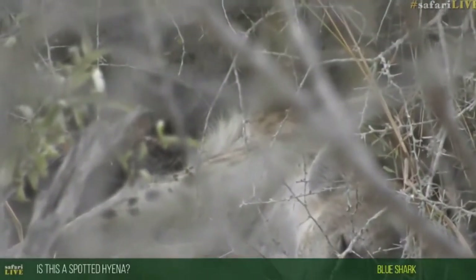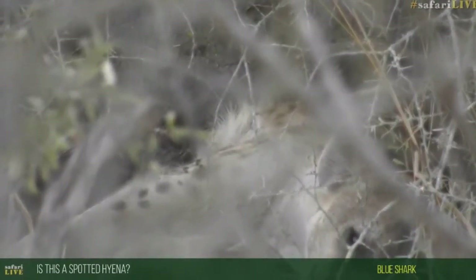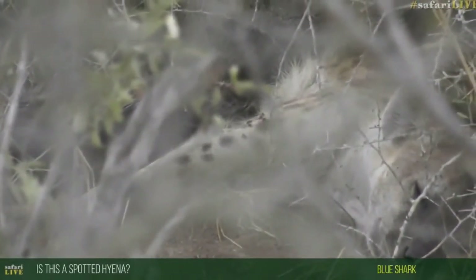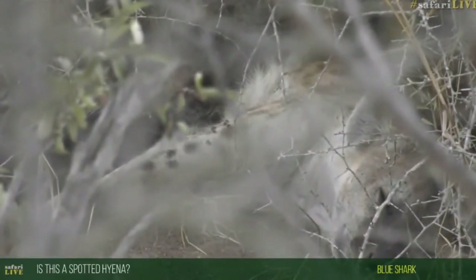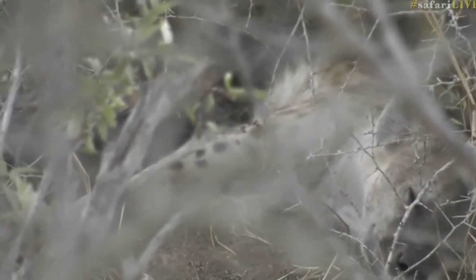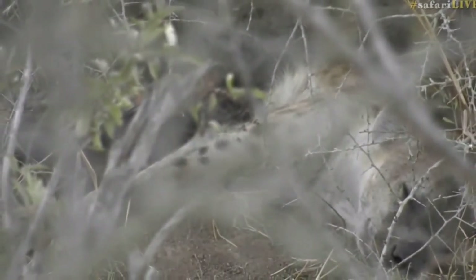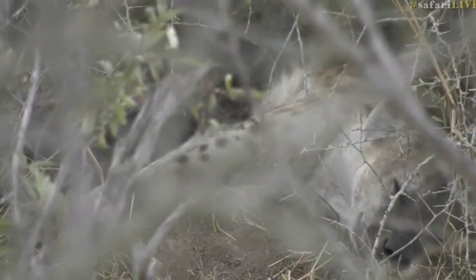Welcome on board Blue Shark — great to have you with us this afternoon. You're asking if this is a spotted hyena, and yes it is. You can see even now it camouflages really well, and that's why animals tend to have markings on their body — it helps to break up the outline of the body. Even predators like leopards have spots and rosettes.